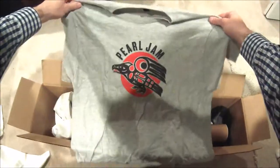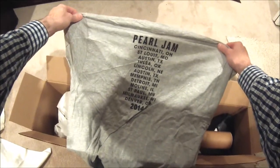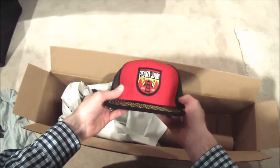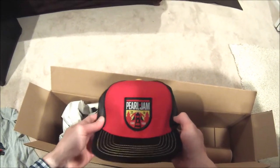Let's see the third shirt. This one is from their 2014 tour. There's also a 2014 Euro hat — it's nice.